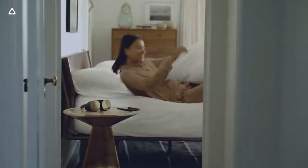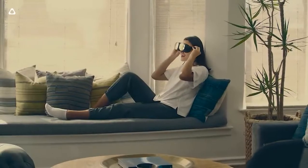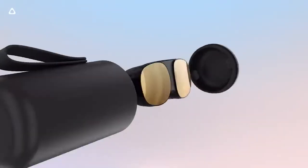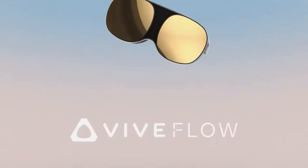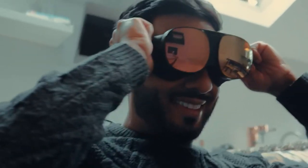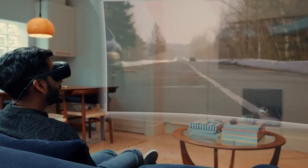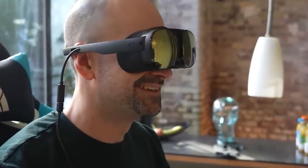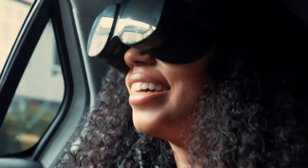The Flow outperforms the Quest and nearly every other headset in the lens department, with HTC's focus system ideal for glasses wearers. Instead of forcing users to wear the headset over their existing glasses, the Flow has a wide manual focus range from 0 to +6 diopters, eliminating the need for glasses entirely. It's a huge deal for someone who wears glasses daily, and something we'd love to see on other VR headsets in the future.